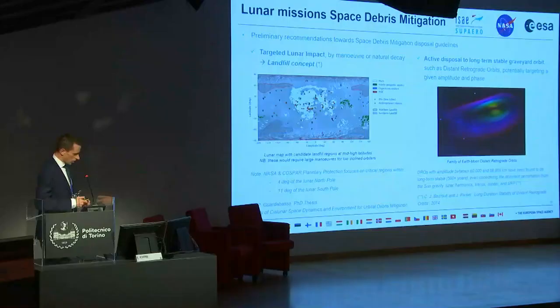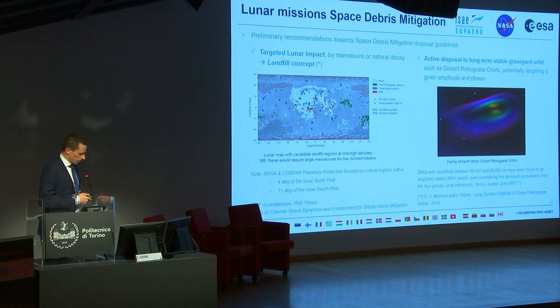Regarding potential recommendations for space debris mitigation guidelines: one concern for lunar impacts is the preservation of surface sites — sites to avoid for heritage, historic, or scientific reasons. An idea is to dedicate some regions on the surface to a so-called landfill concept, where regions have been identified as candidate landfills for spacecraft disposal. Respecting planetary protection guidelines, the polar regions of high scientific interest cannot be used, but mid-latitude regions could be accessible either actively through maneuvers, or passively through the natural perturbations at the Moon.